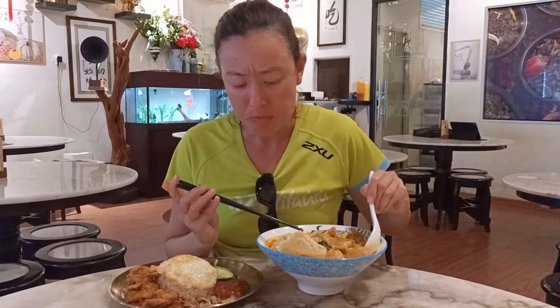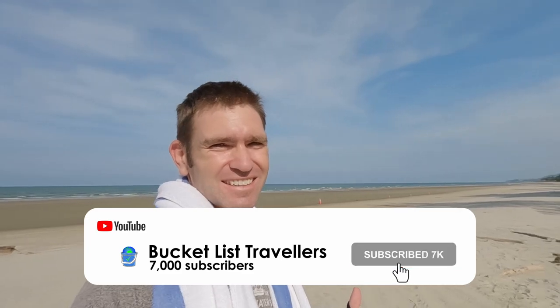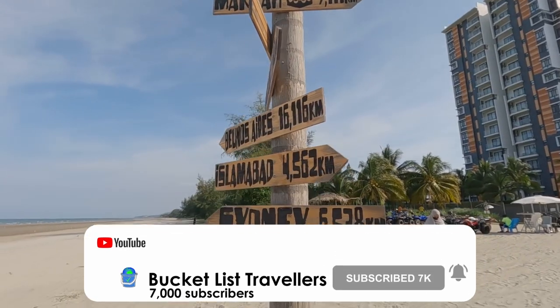We hope you enjoyed our Kuantan food tour. If you did, hit that like button and let us know what you thought by leaving a comment. In our next video, we'll be having a beach vacation along the Malaysia East Coast. Make sure you subscribe and hit that notification button to stay tuned.